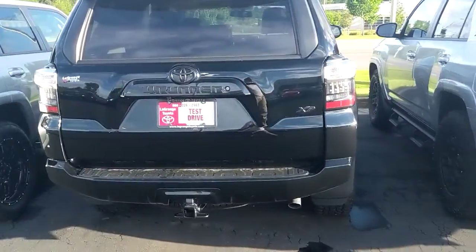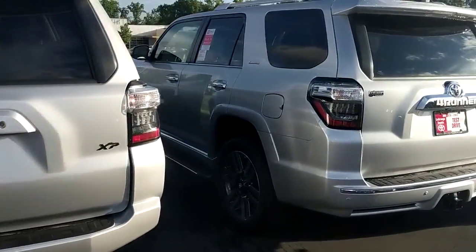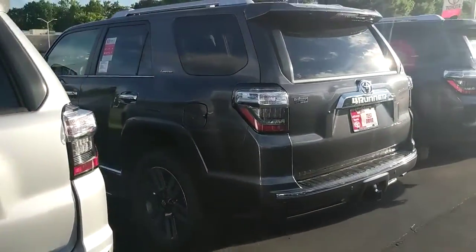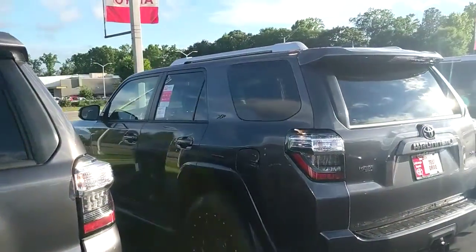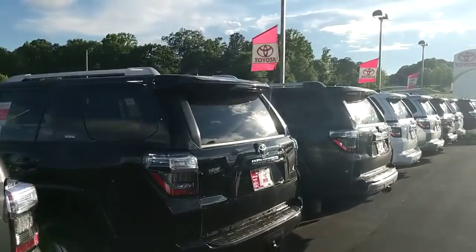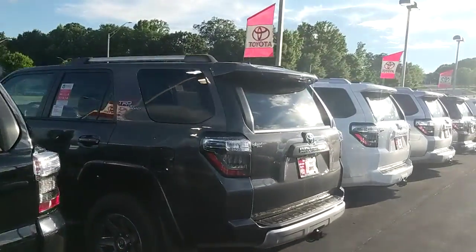We've got SR5s, XPs, SR5 Premium, TRD Off-Road, Limiteds, 2-wheel drives, 4-wheel drives, 3rd row capability, and no 3rd row. Colors include black, white, red, blue, silver, grey — all of them. All sorts of features on these.